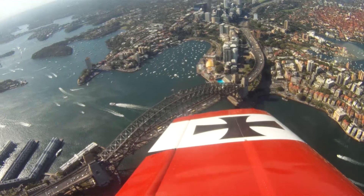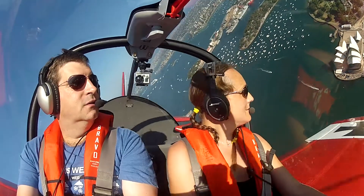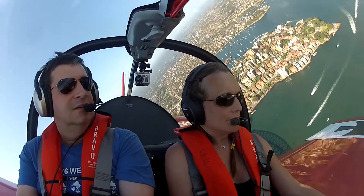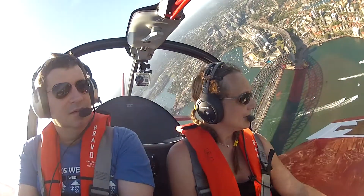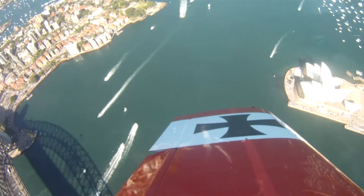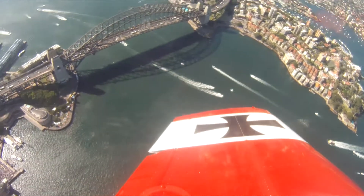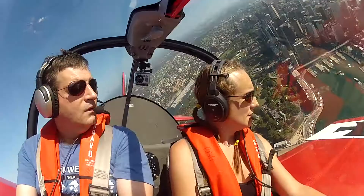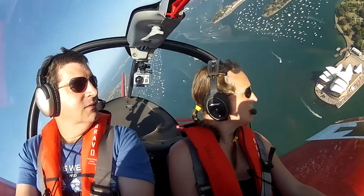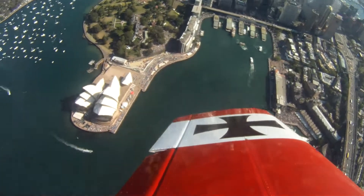That is amazing. Don't you reckon? Actually, the wind doesn't carry too far south-east over the shore. I need to get up. I wonder if they're going to cruise out of here. Nice. That is awesome.